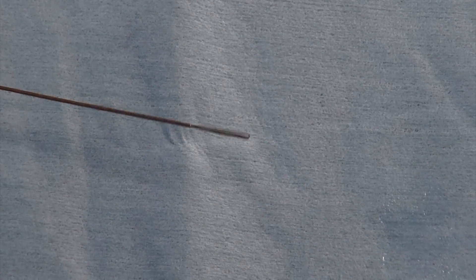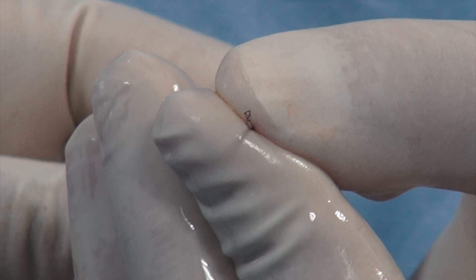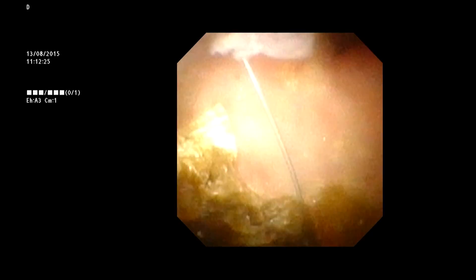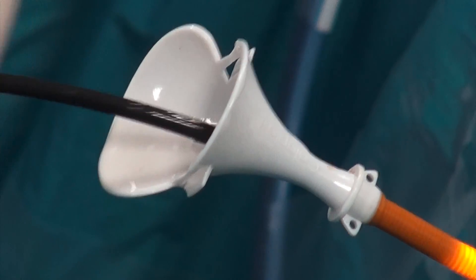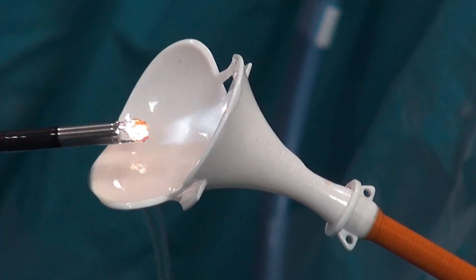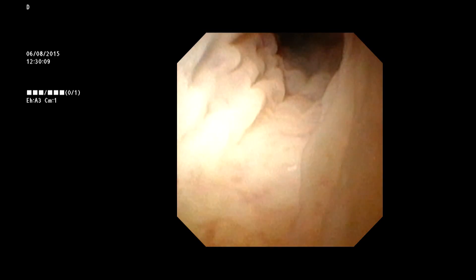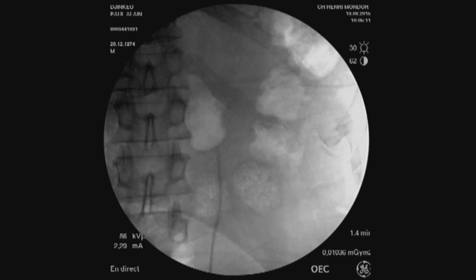The stone can be further fragmented in situ or removed with a basket. Several baskets are available for extraction of stone debris. In this example, we employ an open-ended basket, which is easy to use. In our hands, it simplifies removal of the fragments and diminishes the operative time. At the end of the procedure, the ureter is carefully inspected. Depending on the duration of the procedure and the degree of possible ureteric trauma, a ureteric catheter or a double-J stent may be inserted if necessary.